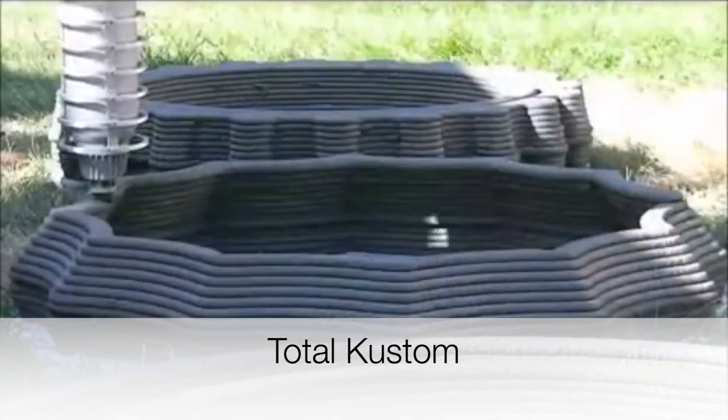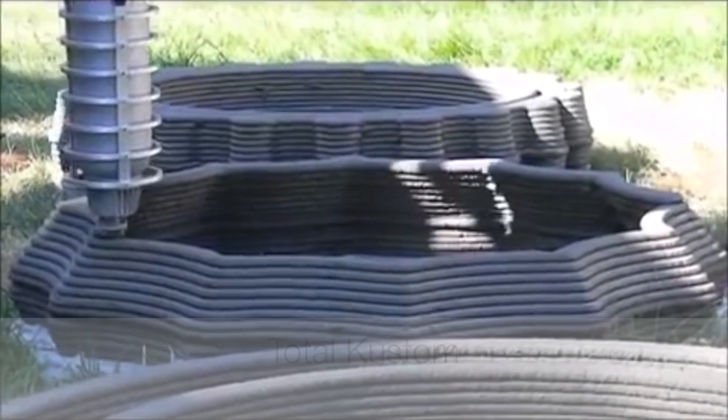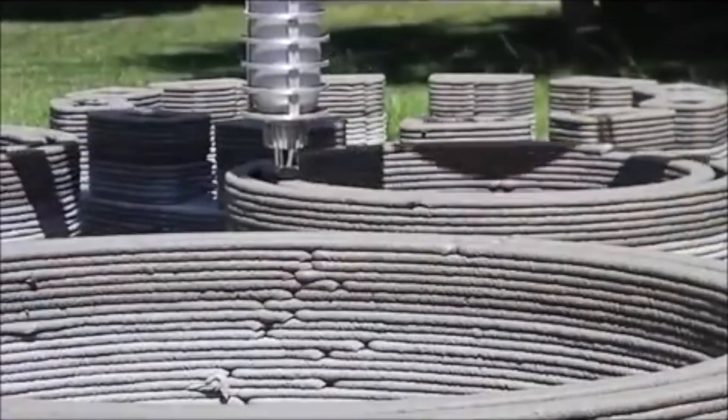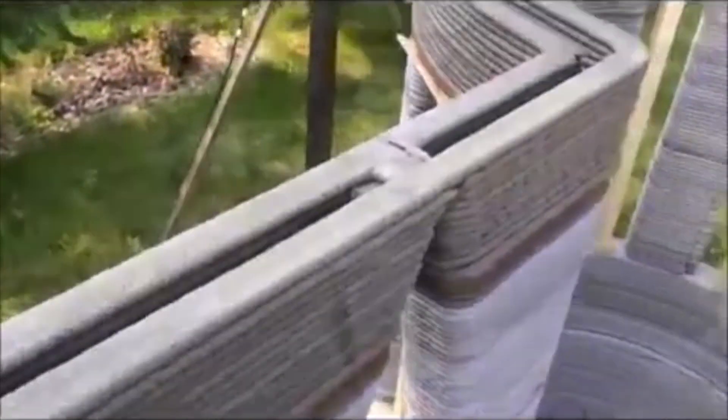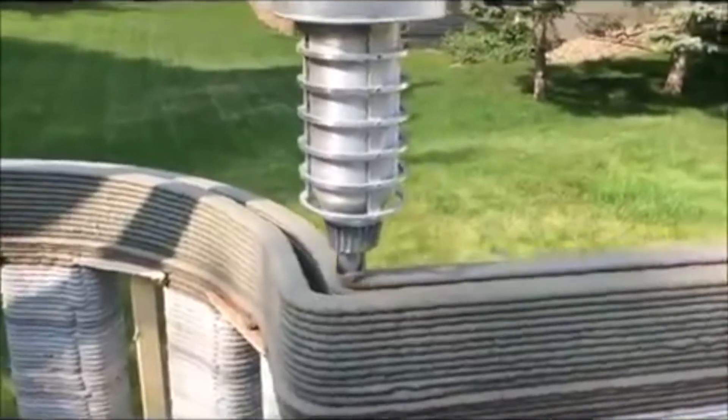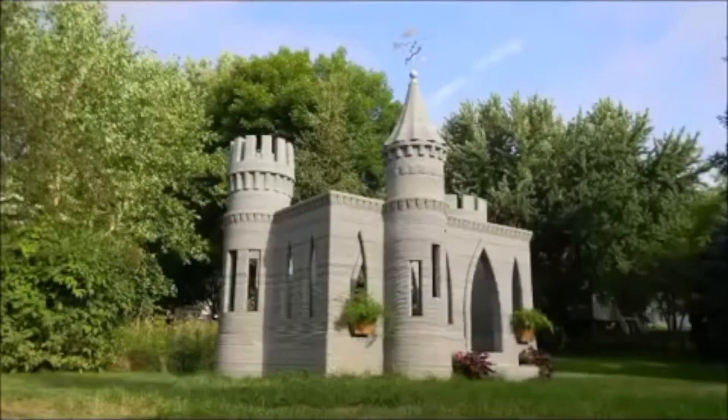Total Custom is a project done by Andrei Rudenko in his backyard. He built his own 3D printer with his own resources and 3D printed a castle in the backyard to entertain his kids. He has since done other projects that you can find online.